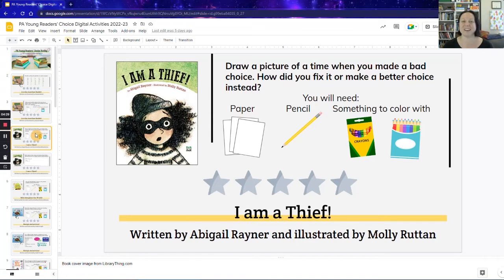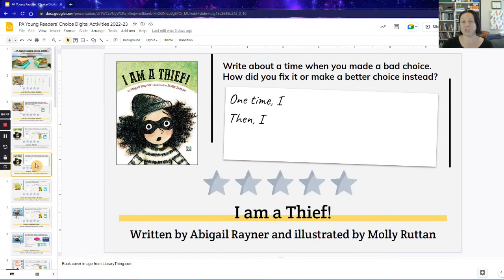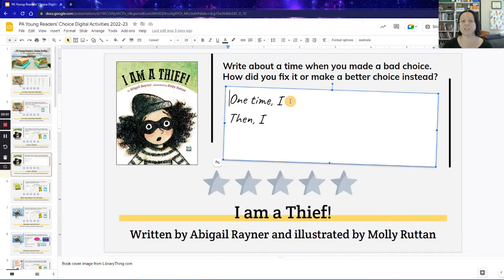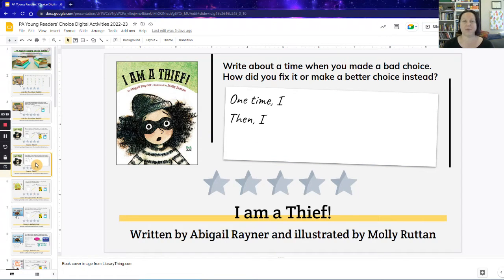The next book is 'I Am a Thief,' and this one is a really good one to have a discussion about how sometimes we make bad choices — sometimes even on purpose — but we can still fix them. The activity is a drawing or writing activity. I always prefer to give students a choice and let them pick which way they wanted to do the activity. For the writing activity, they just double-click inside this text box and type their answer. The question being: think about a time that you made a bad choice — how did you fix it, or how did you make a better choice the next time? The purpose is not to shame anybody, but just to think about how we can all become better humans.